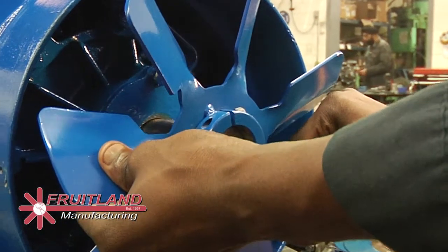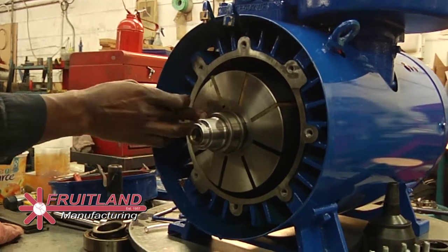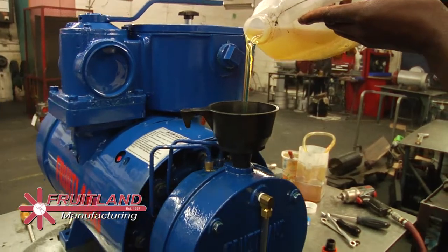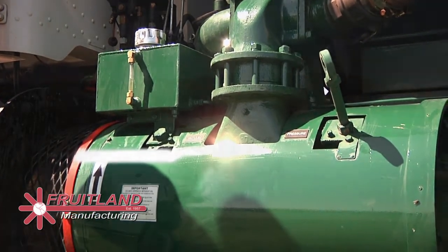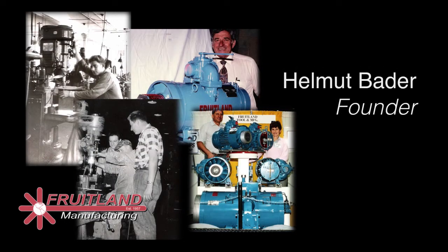Fruitland pumps are North American made by our dedicated tradesmen and staff who are second to none. Fruitland pumps use less oil than any other rotary vane pumps in the industry. When properly maintained, the average life of a Fruitland pump is approximately 15,000 hours before a rebuild is required. The Fruitland pump design is the result of 55 years of dedicated manufacturing and service to the industry.